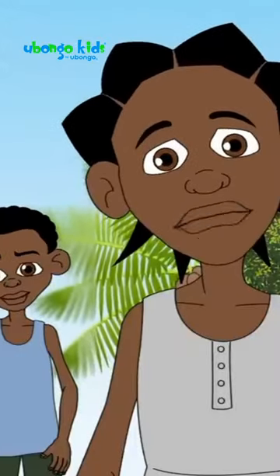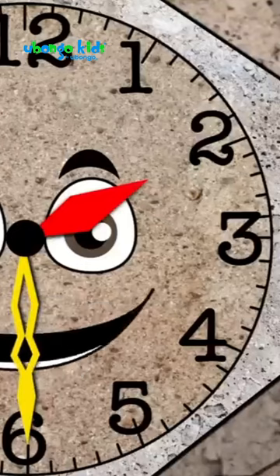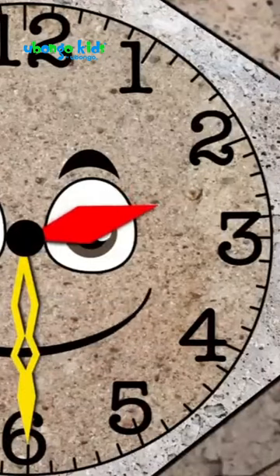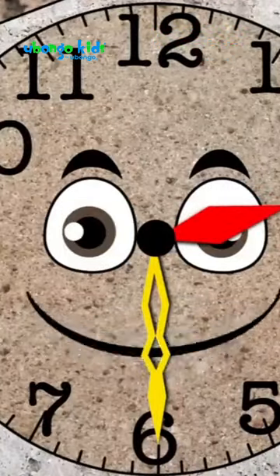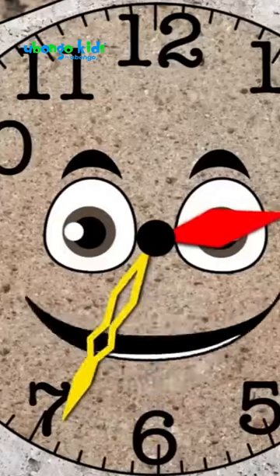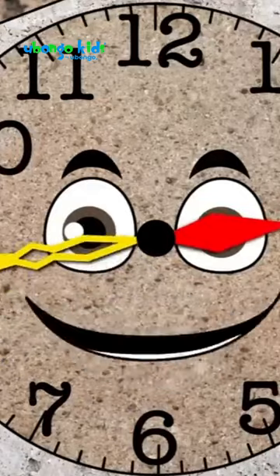Six is halfway around the full circle, half an hour. The hour hand should also be halfway between two and three. Both of the clock hands revolve around the clock, but the hour hand moves more slowly than the minute hand.